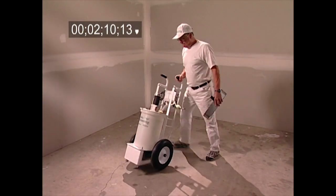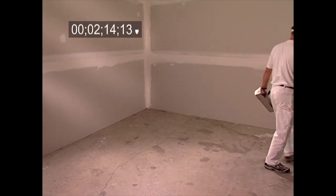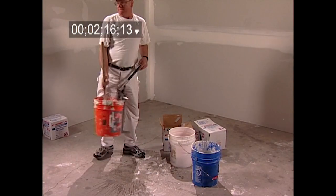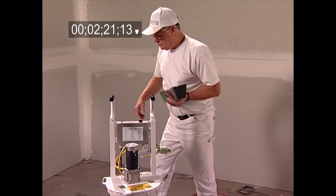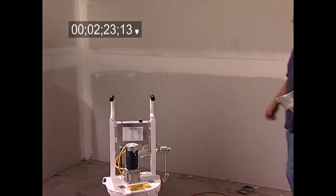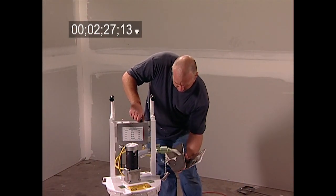The Mudmaster is perfectly balanced on flat-free tires, so it moves with you to wherever you need mud mixed, tools loaded, or sprayed. This eliminates hauling heavy buckets everywhere you need to be. And since the Mudmaster functions so quickly, it's at its peak efficiency and money-saving best when one to four drywall finishers are sharing it at any given time.